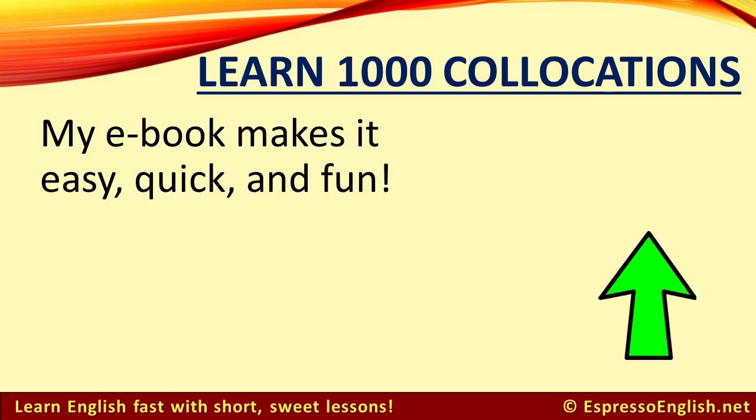My e-book, '1000 Collocations in 10 Minutes a Day,' makes studying collocations quick, easy, and fun. It only takes about 10 minutes to read each lesson and take the practice quiz, making this the perfect e-book for you if you don't have much time. Click on the link in the video or in the description to learn more and get this e-book.